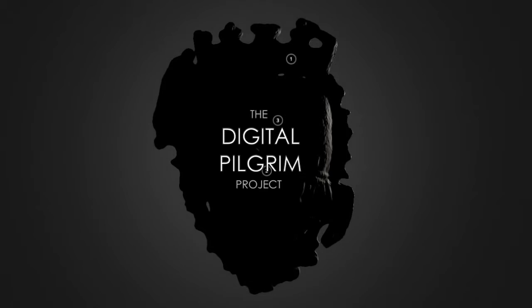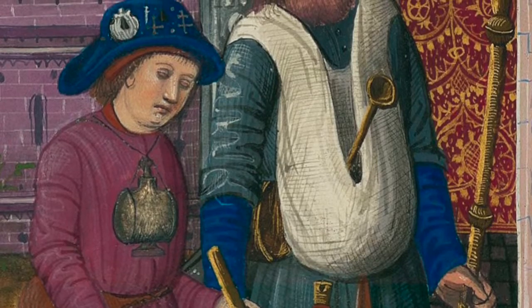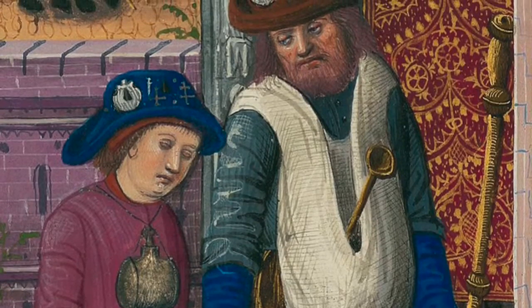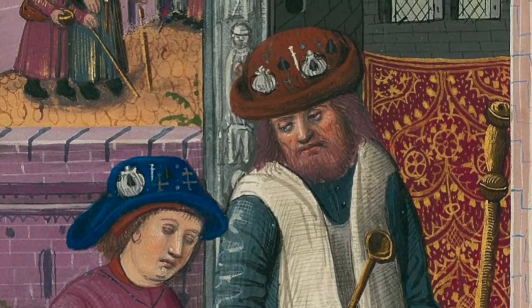The Digital Pilgrim Project. Wearable, affordable and easily reproduced, badges were worn by almost everyone in medieval Europe. Decorated with various and often characterful images, they provide a shorthand overview of the visual culture of the Middle Ages. As they were pinned to clothes and hung around necks, they can be seen as art on the move.